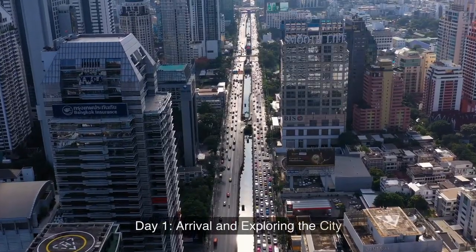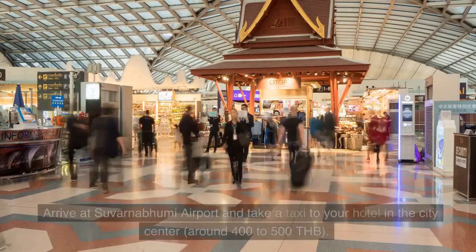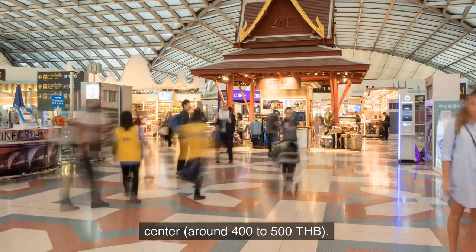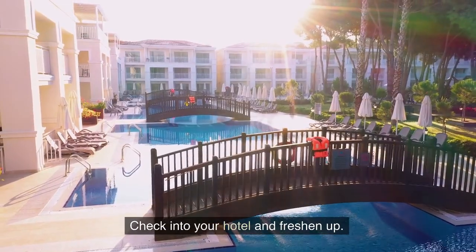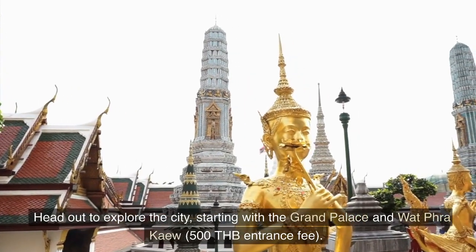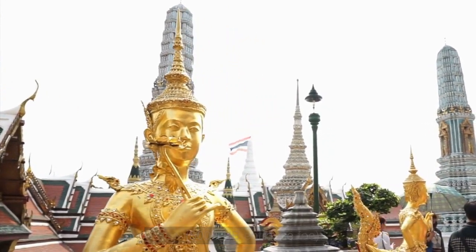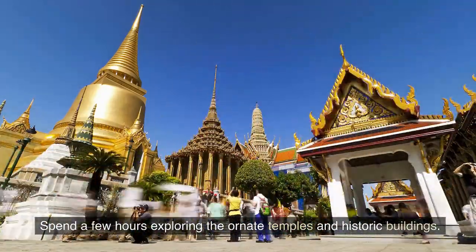Day 1: Arrival and Exploring the City. Arrive at Suvarnabhumi Airport and take a taxi to your hotel in the city center, around 400 to 500 Thai bahts. Check into your hotel and freshen up. Head out to explore the city, starting with the Grand Palace and Wat Phra Kaew, 500 Thai bahts entrance fee.